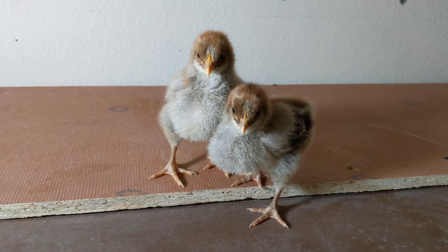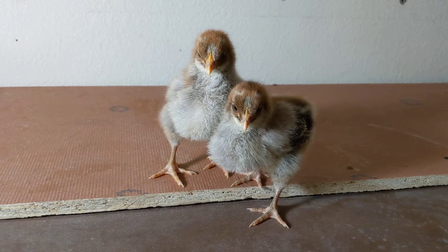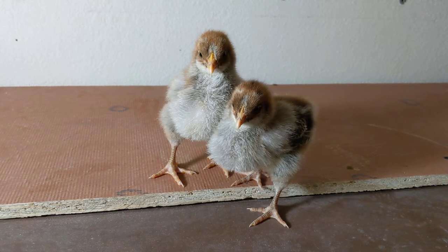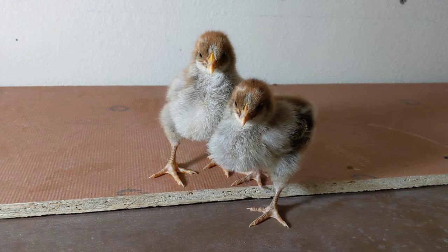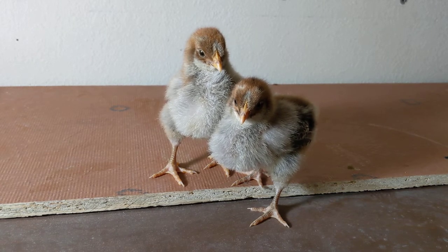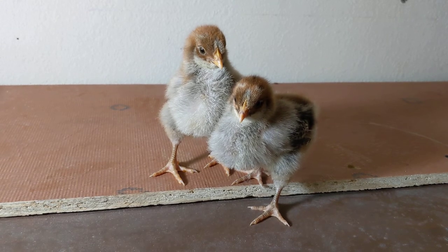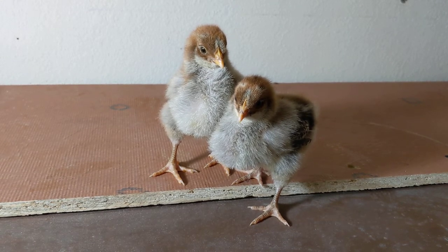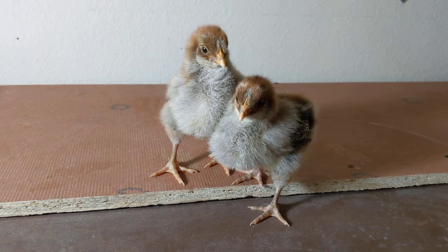These right here are two-week-old silver penciled rocks. What is a silver penciled rock? Well, the white rock is an actually quite common breed — one of the contributors to the very popular Cornish cross, which is a cross between a Cornish and a white rock. Perhaps more common is the barred rock; if you've seen one of those black and white striped birds, that's probably a barred rock, maybe a Dominique. But the silver penciled rock is a very rare coloration of the rock breed of chicken.